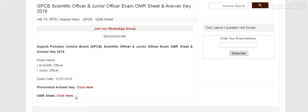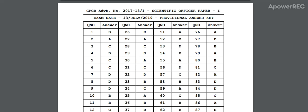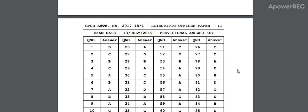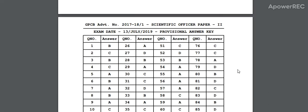Provisional Answer Key and Answer Sheet. I am opening the Provisional Answer Key. Here is the GPCB Advertisement No. 2017-18-1, Scientific Officer Paper 1.